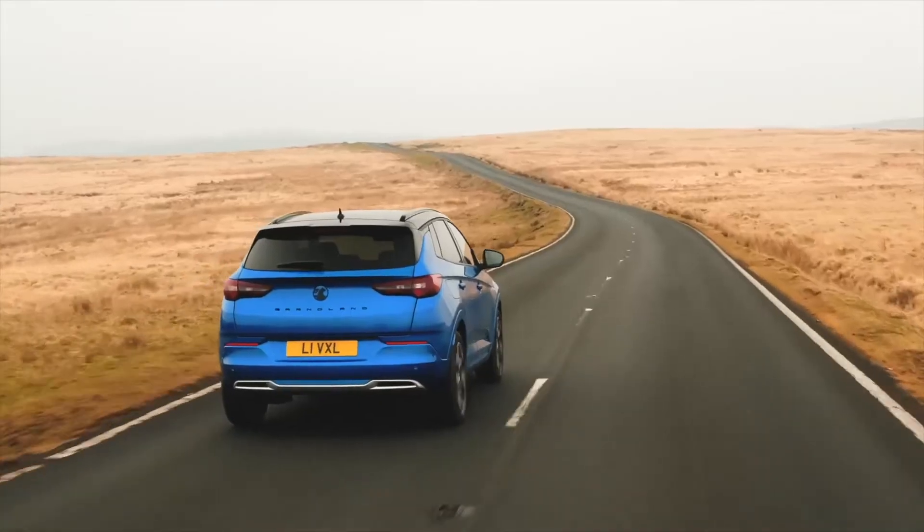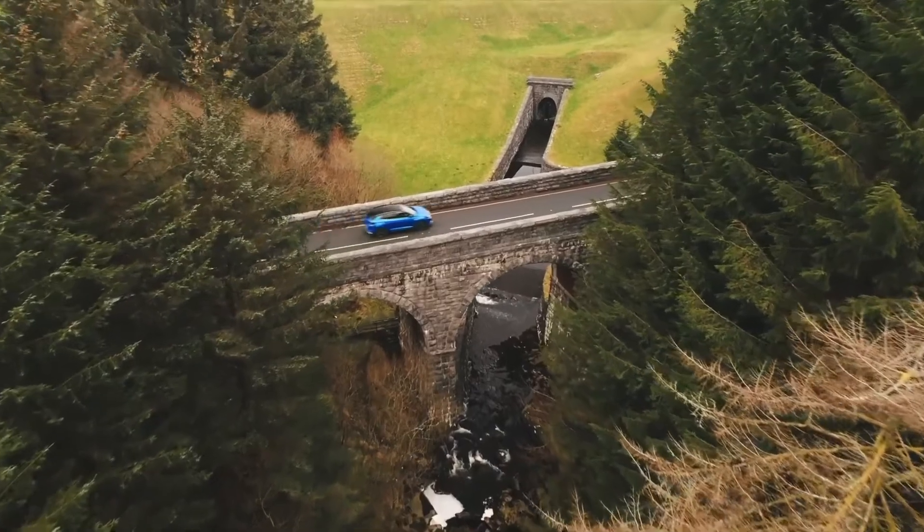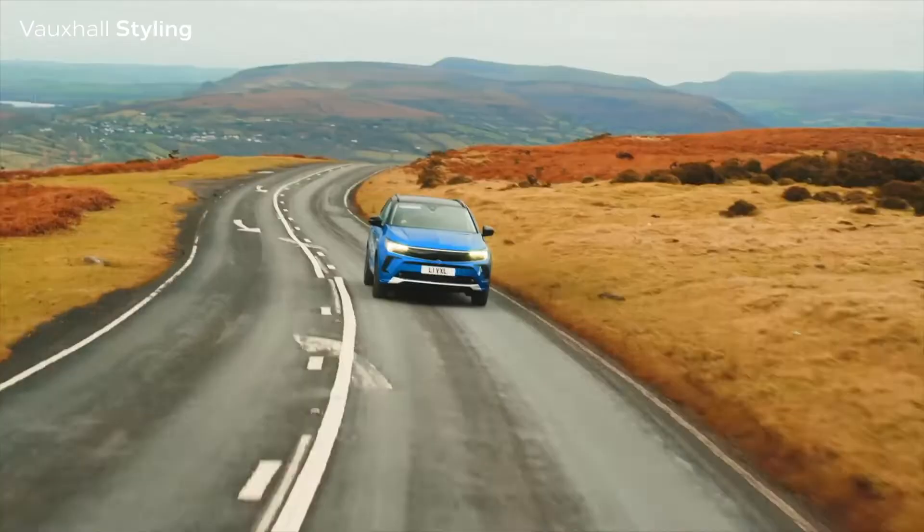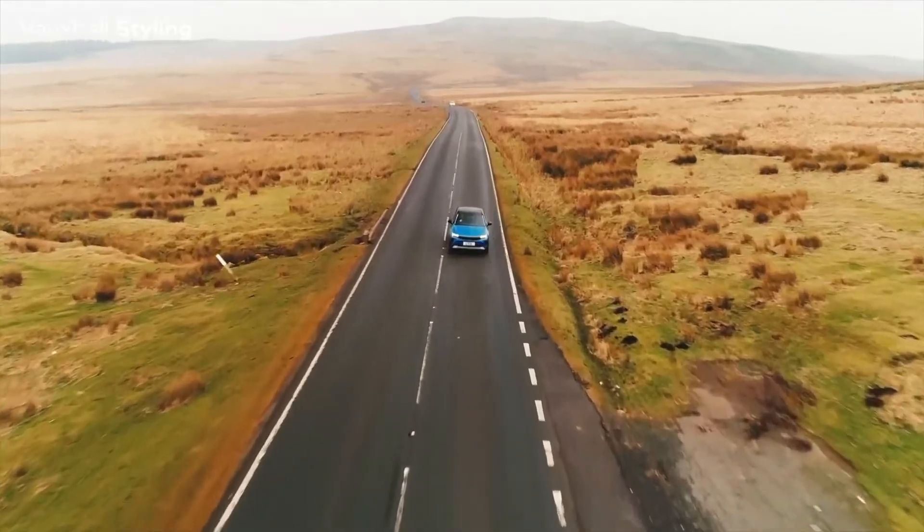So whatever your motoring needs, the new Grandland has got you covered. So let's take a closer look at some of the incredible features of this amazing new Vauxhall Grandland.